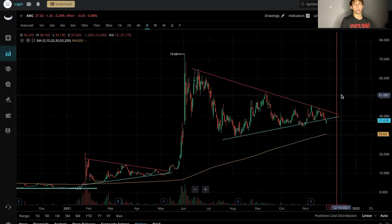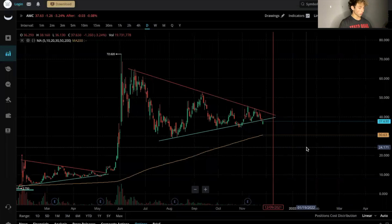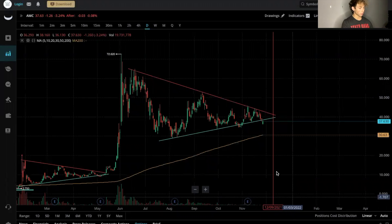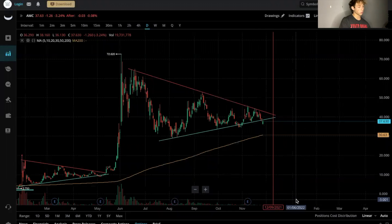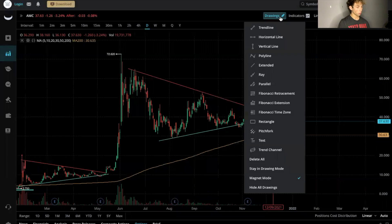I have some calls for January of 2022, a little farther out, just in case this doesn't squeeze by December. I have a vertical red line drawn here for December 9th, 2021 — this is where the pennant is going to end, so I'm looking for the squeeze to happen right in there.